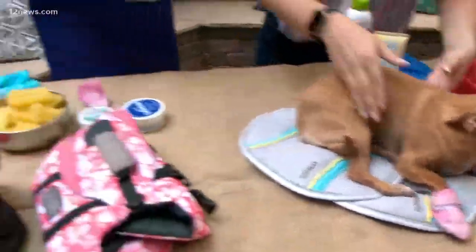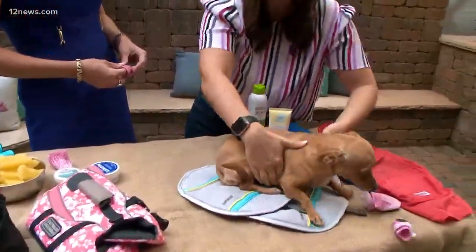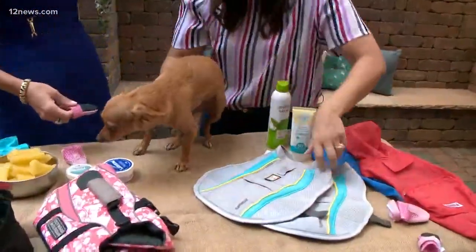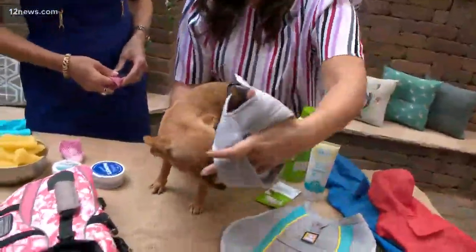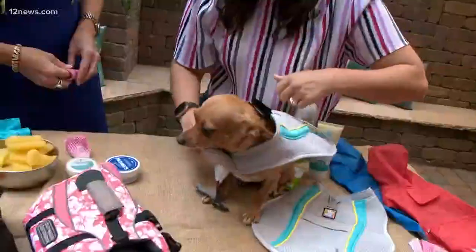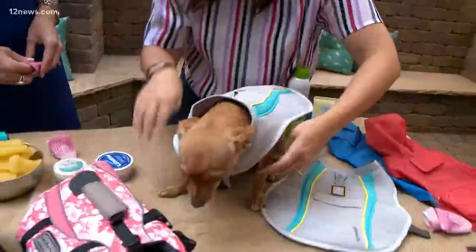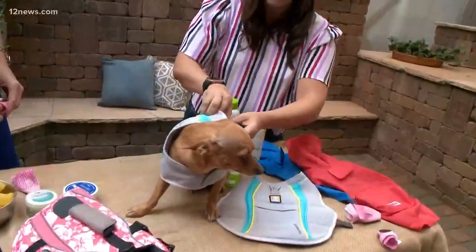Okay, so what about these? These are cooling vests. They're kind of like a swamp cooler. What you do is you put this over the top — Tilly is going to step through it. And this really keeps her cool too.